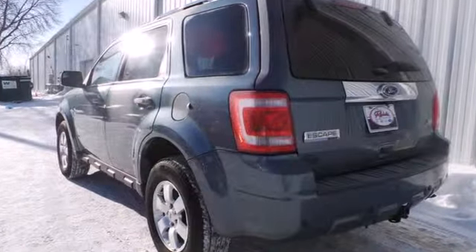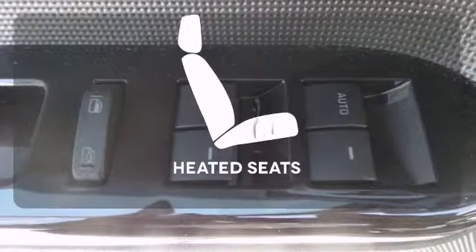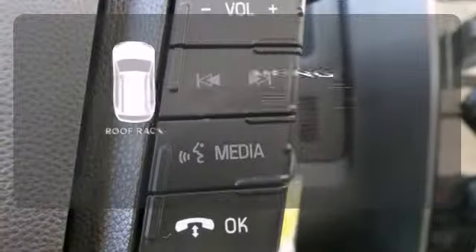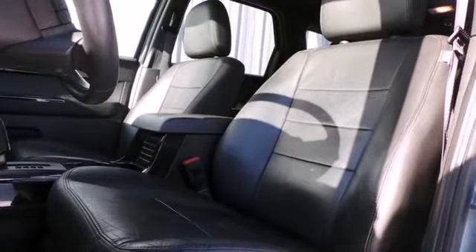You and your passengers will appreciate its safety with anti-lock brakes and an integrated blind spot mirror. The heated seats keep you comfortable no matter how cold it is. Be prepared for all your adventures with the handy roof rack.